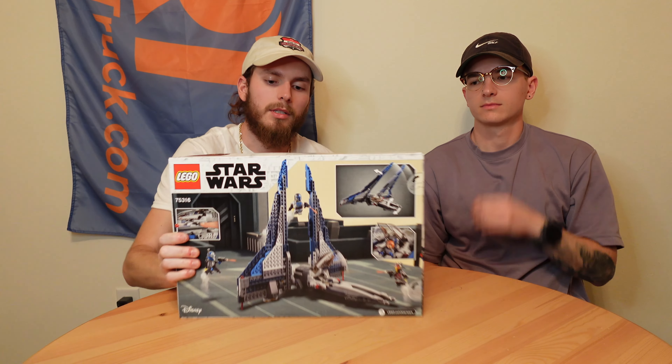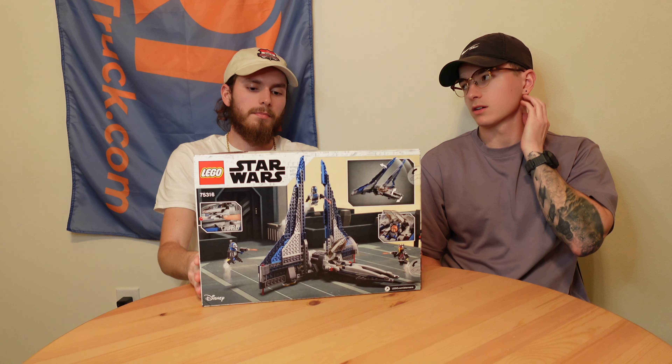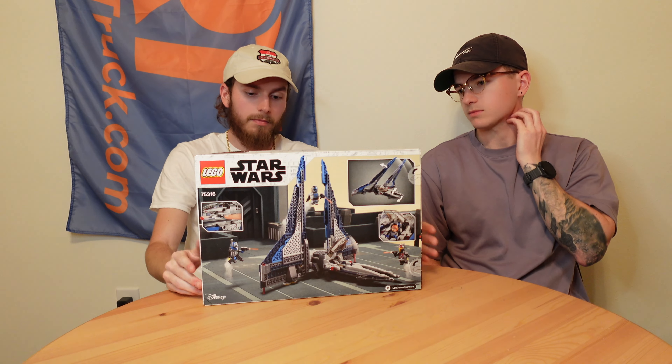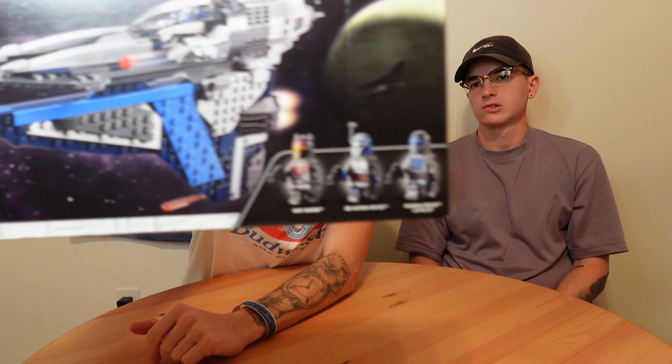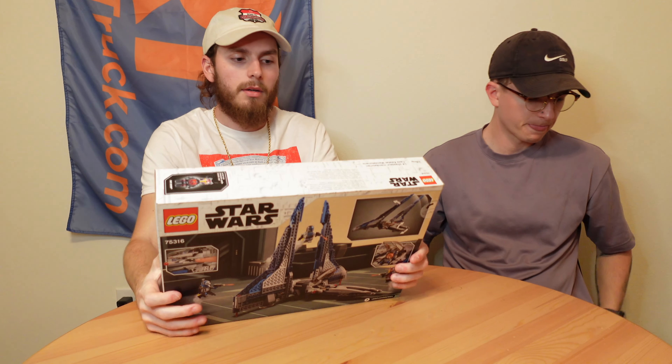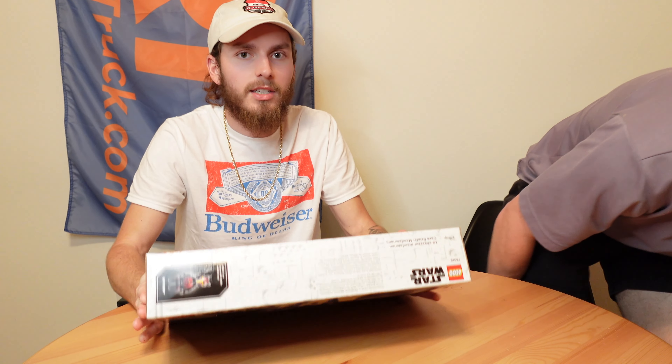Y'all already know — y'all seen it. The Starfighter — I hadn't seen it. Retired like a year ago or so, just sitting on the shelf at Barnes & Noble. I think they have one more. I never got the chance to see it on the shelves when it was current.